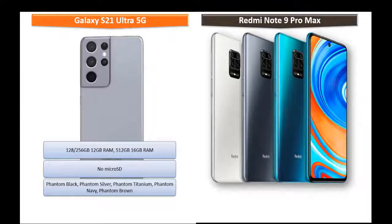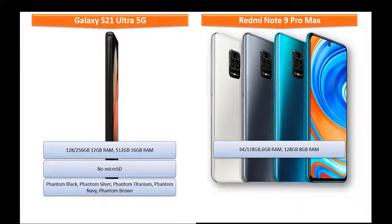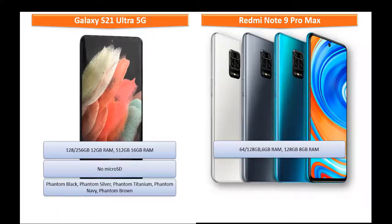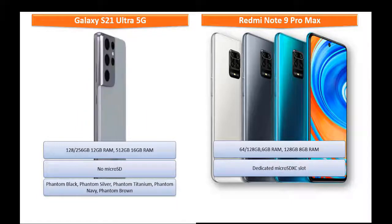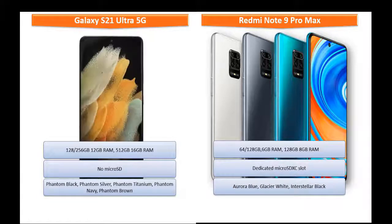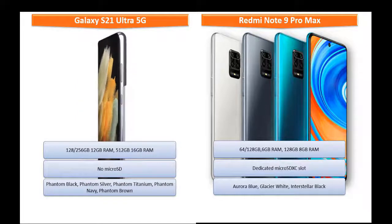Moving on to Redmi Note 9 Pro Max, it is available in different variants: 64 and 128 GB ROM with 6 GB RAM, and 128 GB ROM with 8 GB RAM, and also supports a dedicated microSD XC slot. It is produced in Aurora Blue, Glacier White, and Interstellar Black colors.